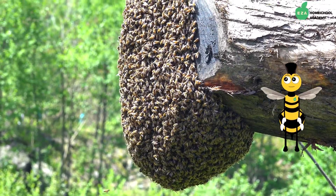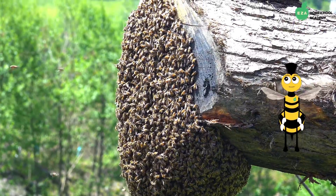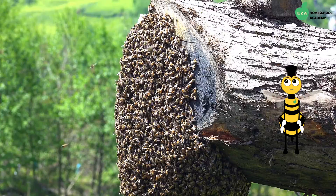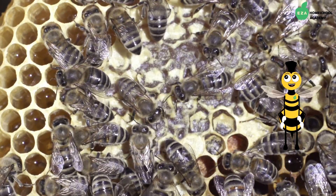Honeybees live in groups called colonies. Within the colony, there are three types of bees: the queen, the workers, and the drones.